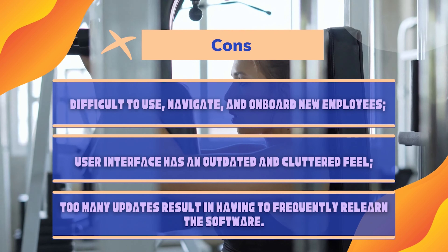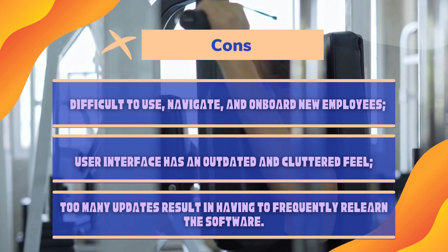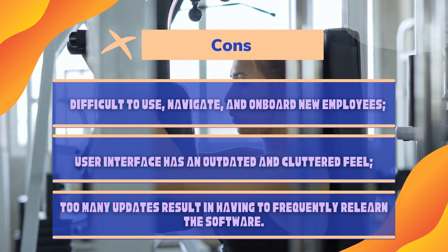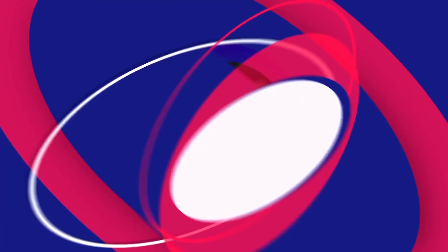Cons: Difficult to use, navigate, and onboard new employees. User interface has an outdated and cluttered feel. Too many updates result in having to frequently relearn the software.